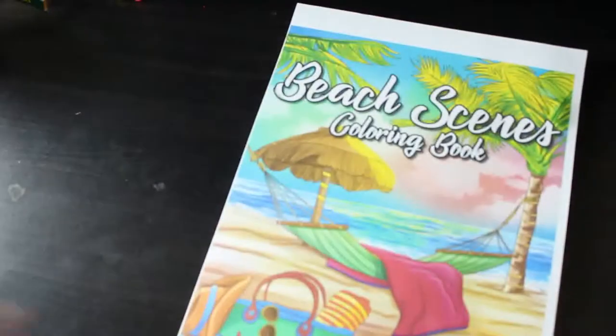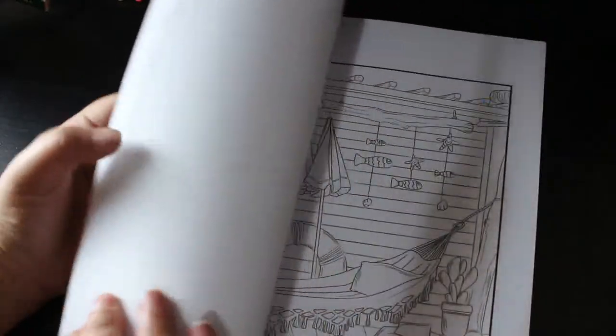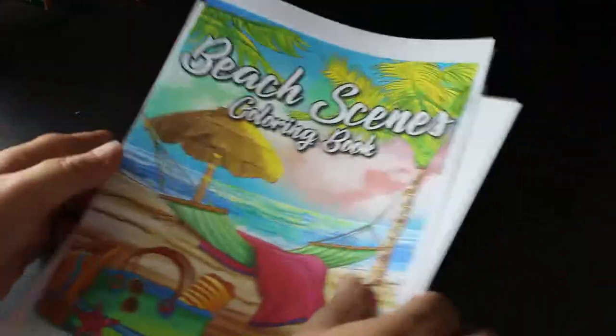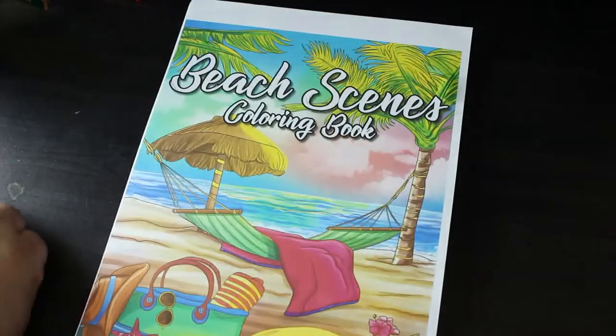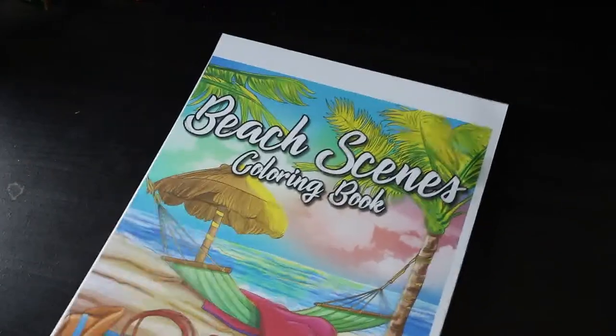Another Ava Brown — Beach Scenes, which is the newest one. I've already started colouring one; it's on my clipboard over there. There are some nice ones in here and I've seen a few of them done. It's a nice little book. I would have eventually bought it anyway since I collect Jade Summer and Ava Brown, so I'm glad I've got it.